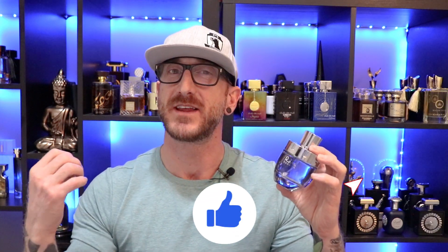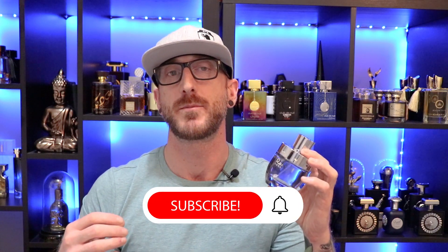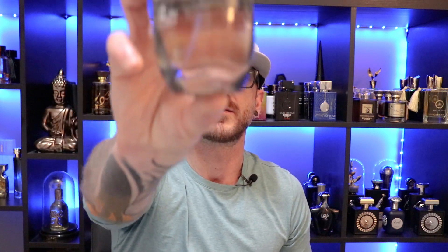This has that class, sophistication, and dapper James Bond in a leather jacket boss vibe — a man to be taken seriously, smells like money. Performance is fantastic: eight hours of longevity, no problem, with projection for the first two to three hours. Great bang for your buck as an awesome leather fragrance and a pretty good clone of Tom Ford's Ombre Leather, with a bit of additional berry sweetness. Definitely worth checking out — that's Afnan's Rare Carbon.